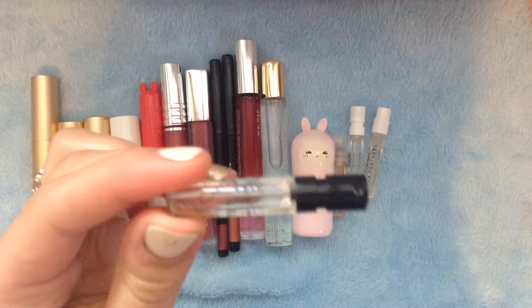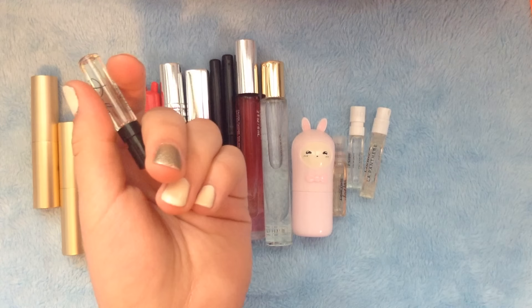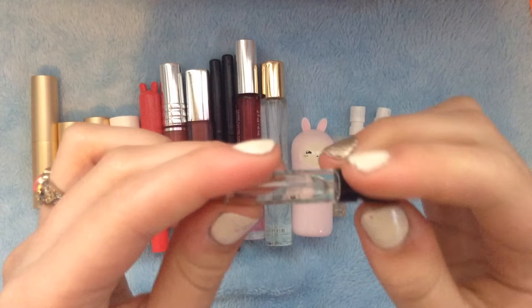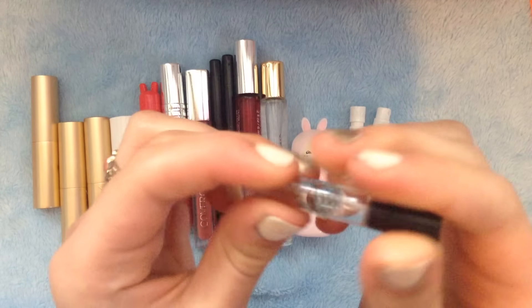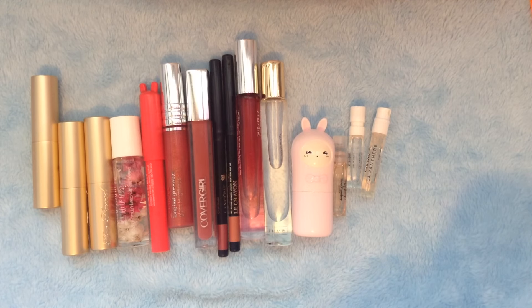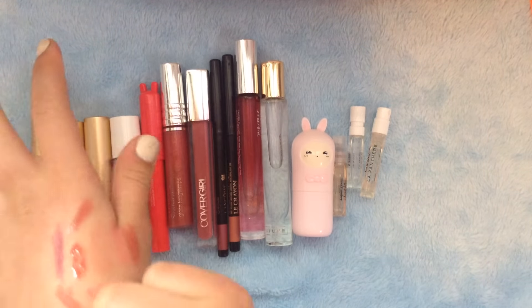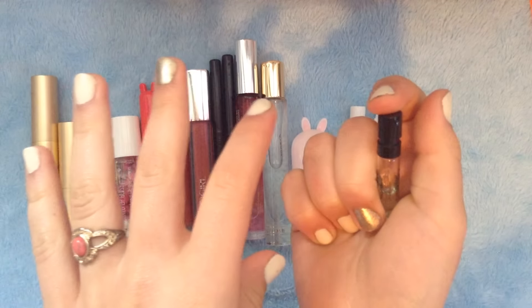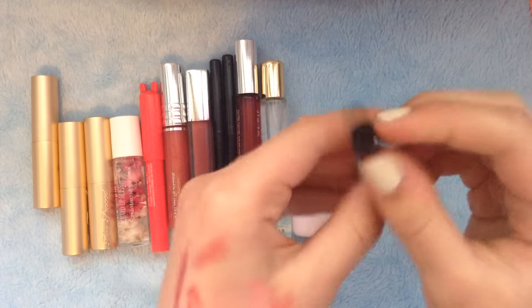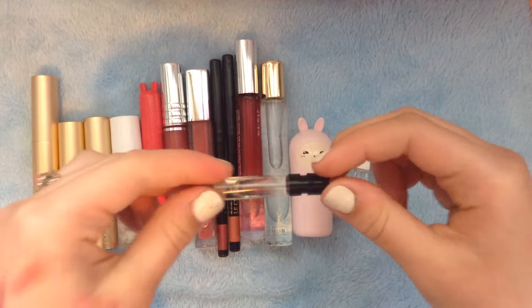The last thing I have is Dolce & Gabbana — definitely heard of this before. This one's a little black bottle. It's kind of hard to smell but this one smells, I guess, a little more... this one doesn't smell bad either. It's lighter than the other three, so I like that about it. I believe this one's super expensive as well. And unlike the others that are made in Paris, this one is made in the UK, so that's kind of cool.